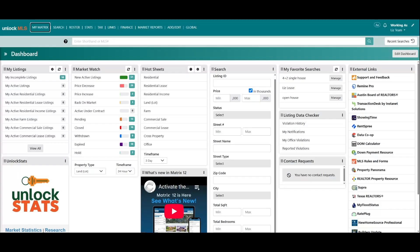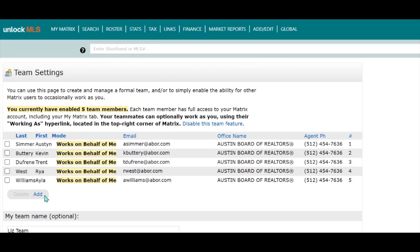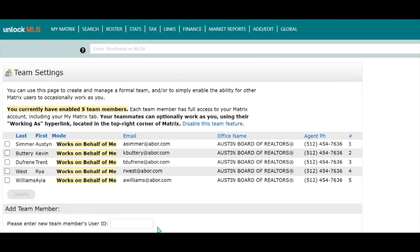A few of you have asked about password sharing and MFA. Remember, sharing logins has always been prohibited by Unlock MLS rules and regulations. Instead, we encourage you to use the Team Share feature in Matrix to grant assistants, staff, and teammates access.